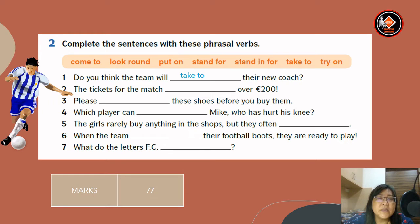Number two: the tickets for the match come to over 200 euros. So the answer is come to. Please try on these shoes before you buy them. Number four: which player can Mike, who has hurt his knees — answer is stand in for.